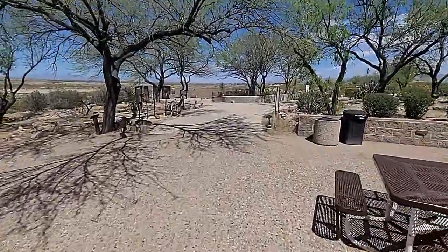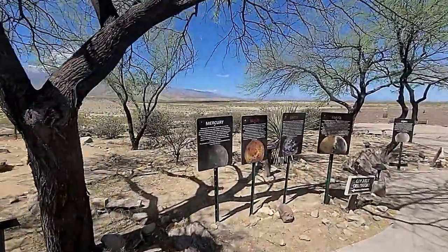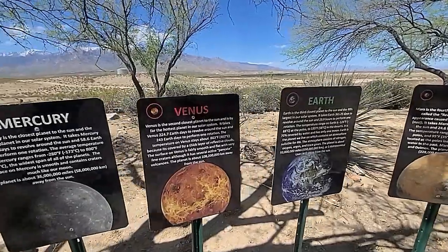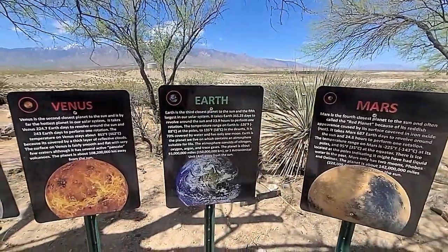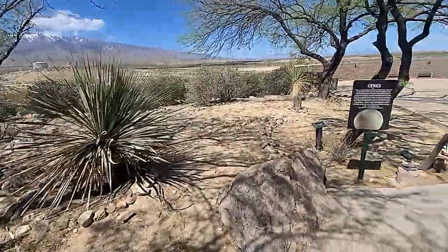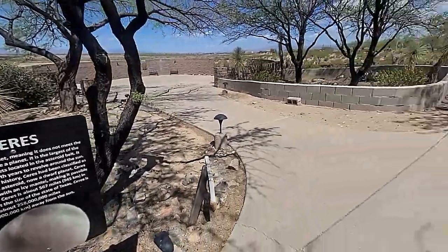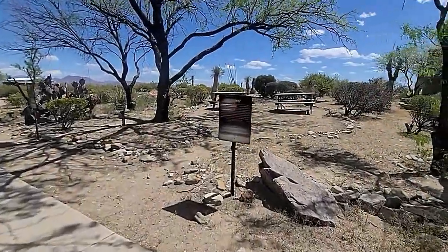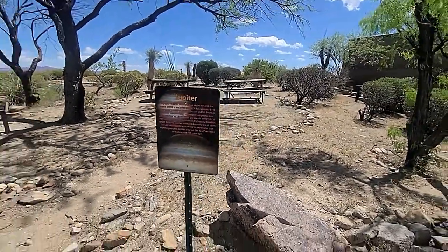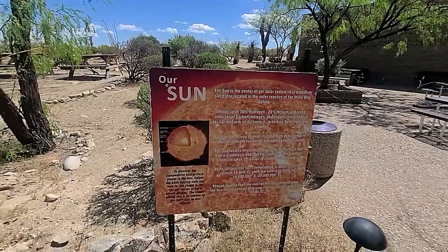That's so frustrating — here are all these signs. Mercury, Venus, Earth, Mars — and that's me. There are a couple more over here. You can just pause the video if you want to read them. Our sign — alright.